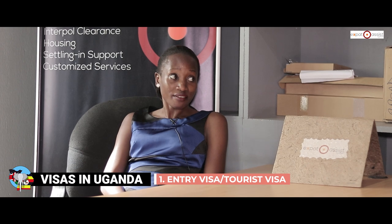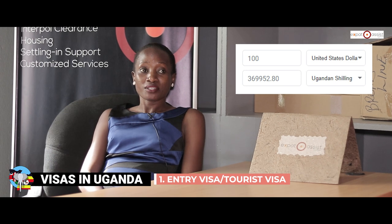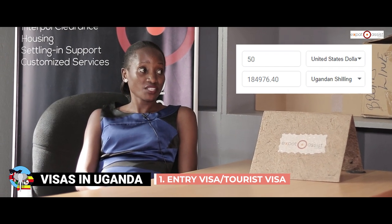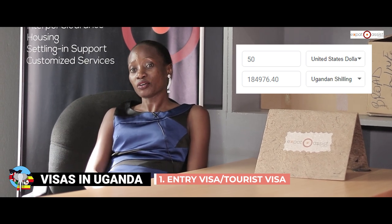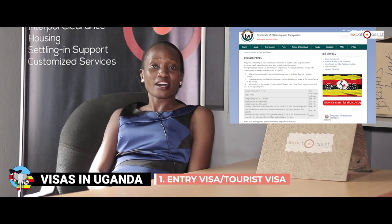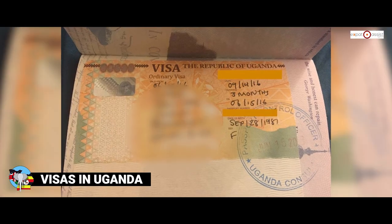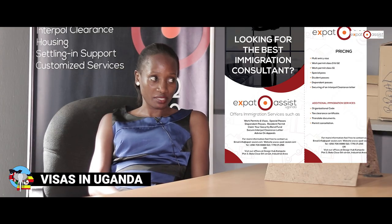The first visa you would get before you plan to move would be an entry visa. An entry visa in Uganda comes in the form of a tourist visa, which goes for $100 if you want to stay for three months, or $50 if you want to stay for one month. All these visas can be obtained online through the Uganda Immigration portal and website.